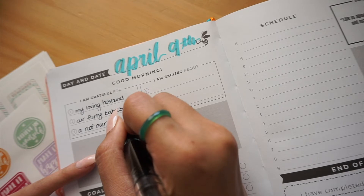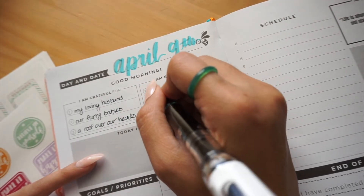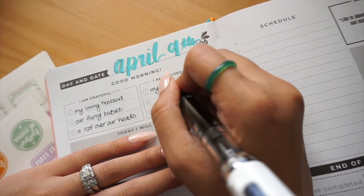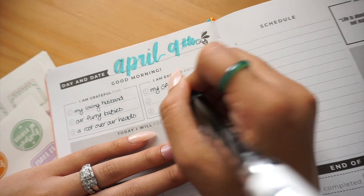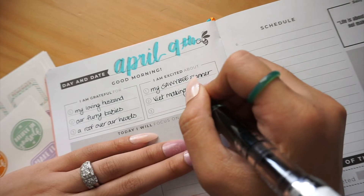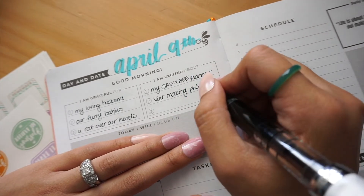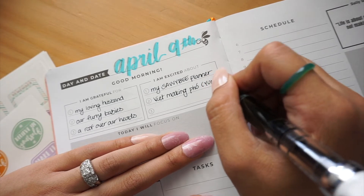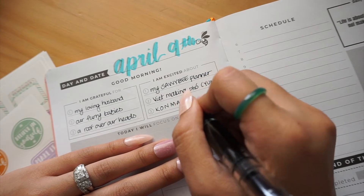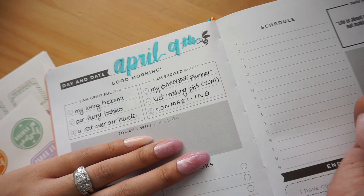Let us not underestimate the power of gratitude. Every thought that we have wires a neurological pathway in the brain, so why not think positive thoughts? Why not create a new habit loop where whenever we feel anxious, we instead let ourselves be filled with gratitude? I think the way the Savvy B planner is set up really allows us to harness the power of gratitude each and every day.